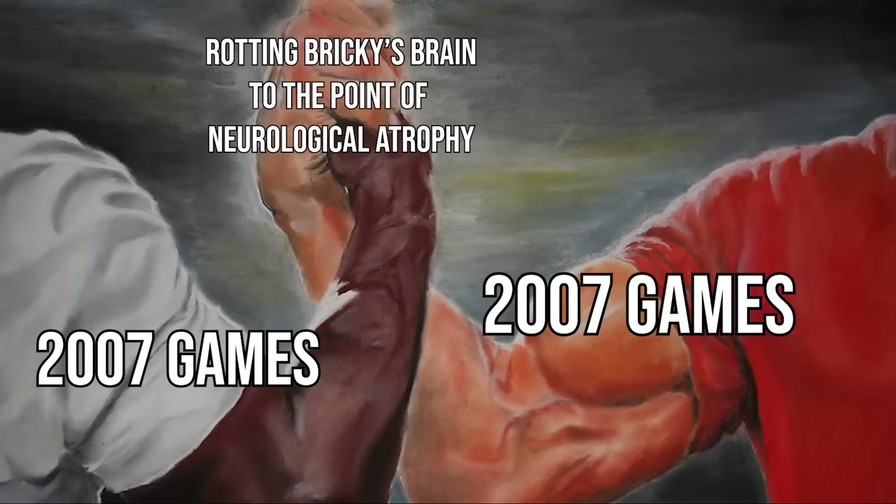I've said many a time that 2007 was the golden year for video games — it's only really rivaled by 2007. The nostalgia factor comes into play here, absolutely. But it does still contain one of the most undisputed greatest video games of all time: Peggle.